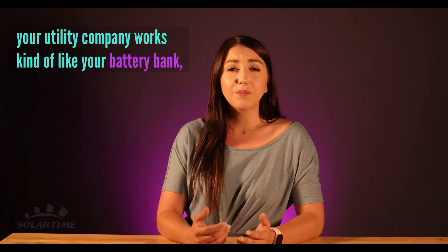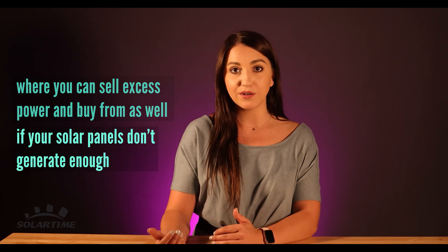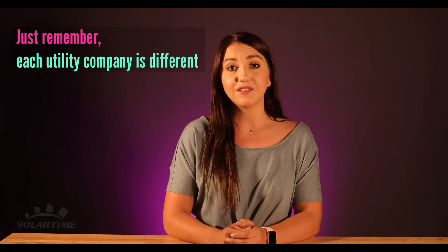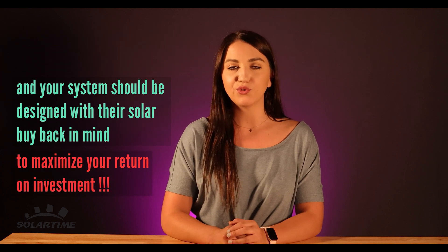Your utility company works kind of like your battery bank, where you can sell excess power and buy from it as needed if your panels don't generate enough. Just remember, each utility company is different and your system should be designed with their solar buyback in mind to maximize your return on investment.